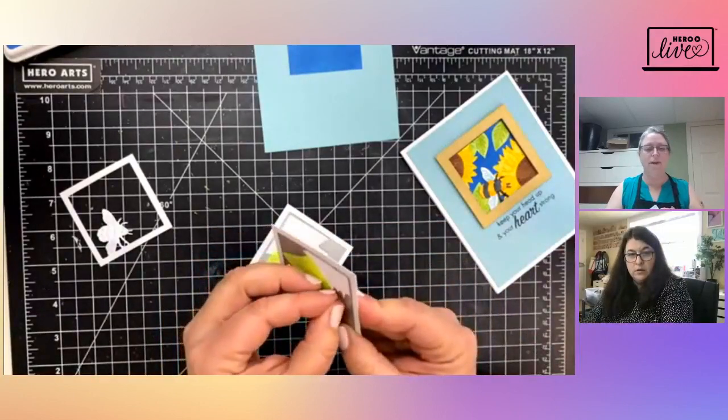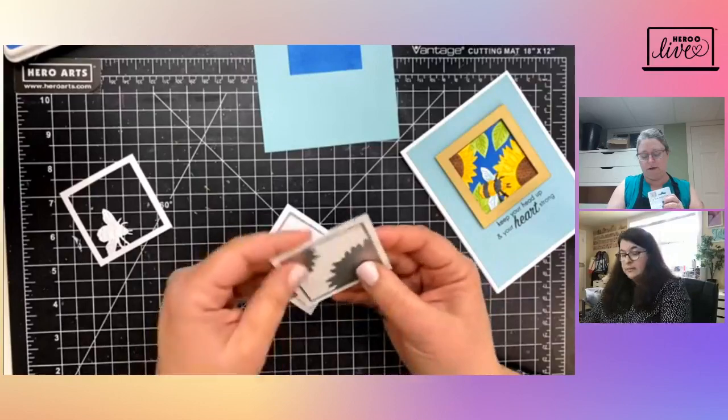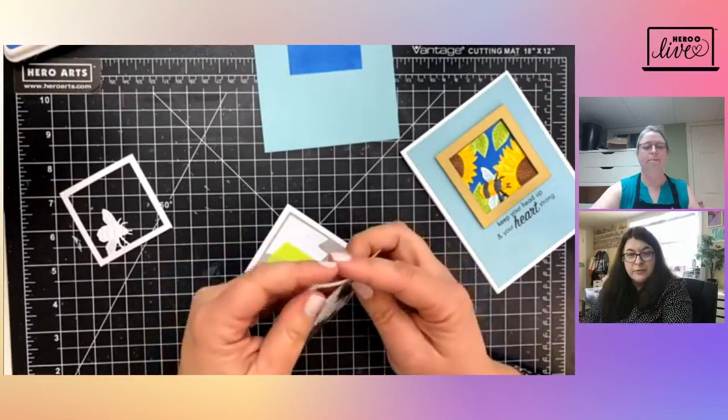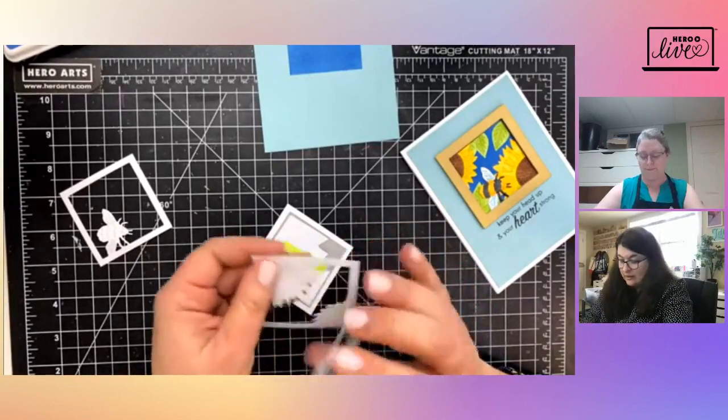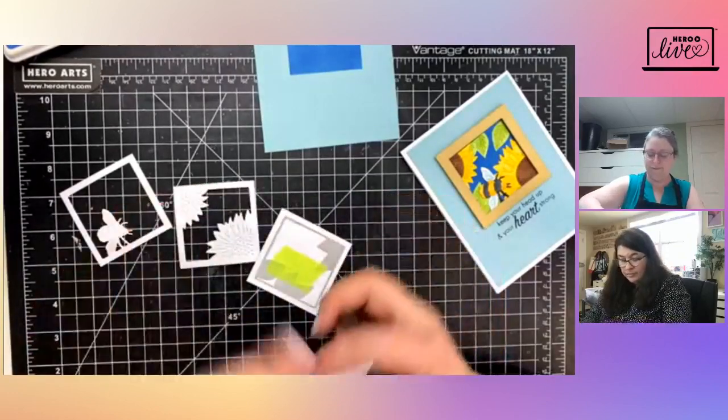It's pretty forgiving even if you're not perfectly centered — especially when we're putting the frame around it. The frame is going to hide anything that's a little wonky. That's why I love those frames — they create such a nice border around my Looking Glass.